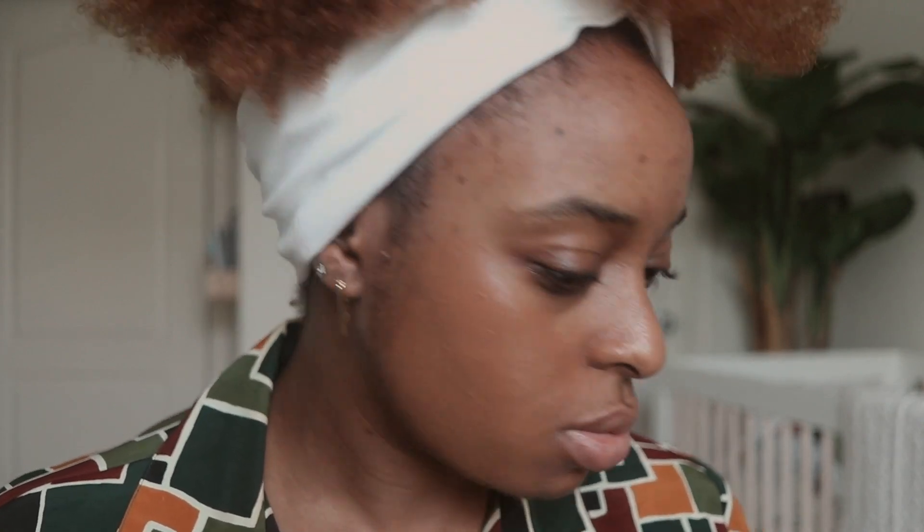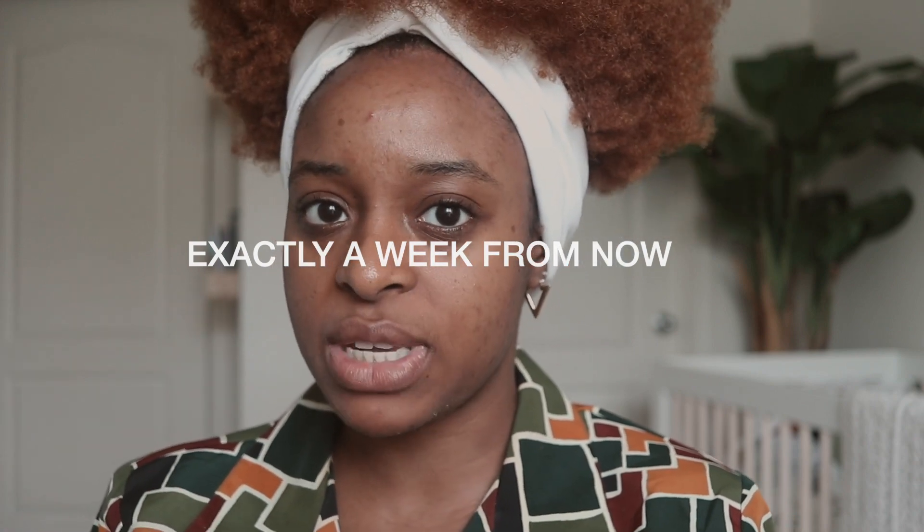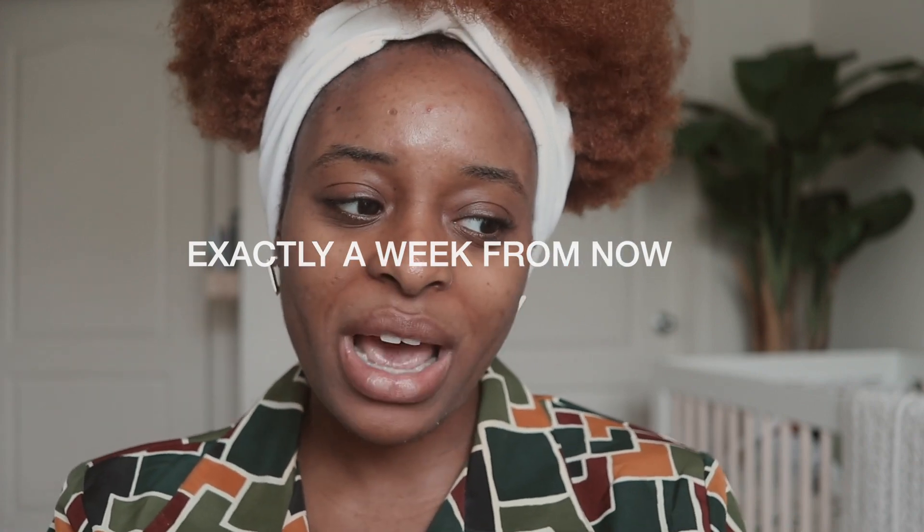Welcome back to my channel! Today we're going to be doing something very fun. Just a heads up, if you are new to my channel, my name is Ronke and I mostly do beauty and lifestyle videos. I've always made it known over the years that I love Fenty Beauty — they are one of my favorite brands — and now they're about to release the hydrating foundation on August 15th.